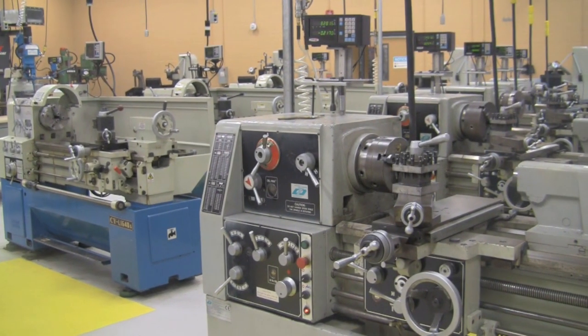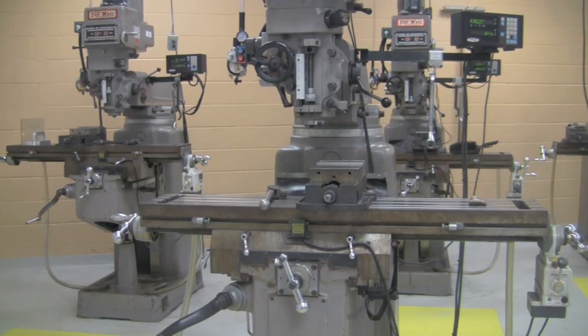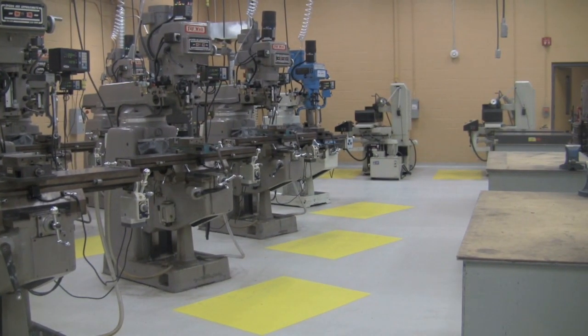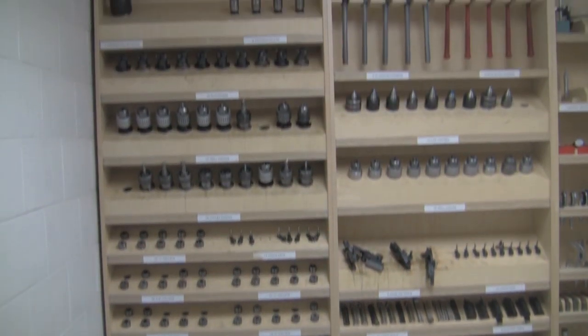On now to the machine shop. You can see the numerous machine presses and metal lathes used for anything from making metal casings to creating an entire project from scratch. Then there are your tools — whatever you're looking for, you'll likely find right here.